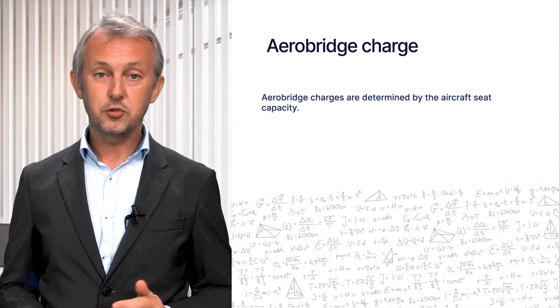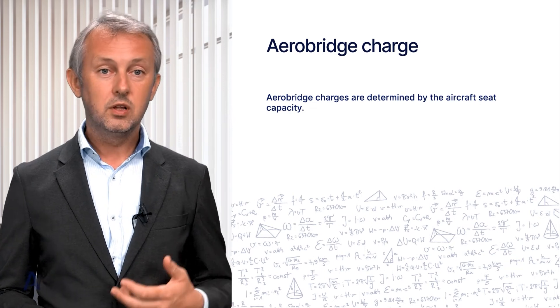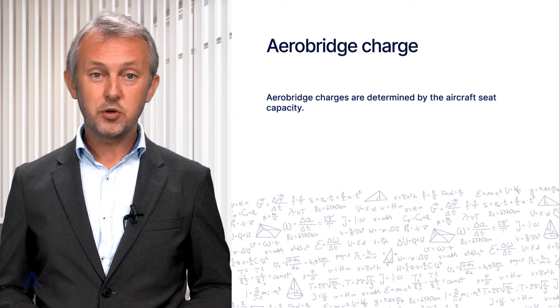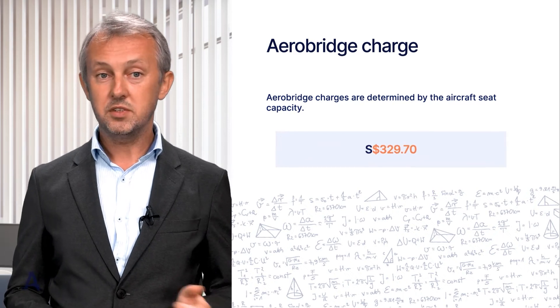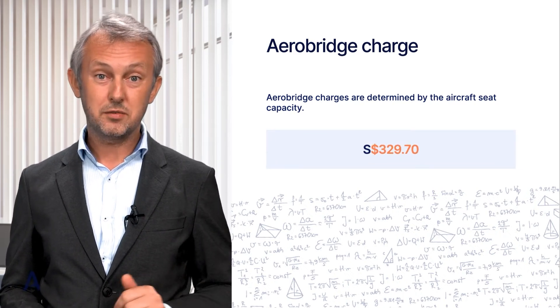AeroBridge charges are determined by the aircraft's seat capacity. For a typical Boeing 777-300ER configuration, the AeroBridge charge will be $329.70 Singaporean dollars, assuming it occupies the AeroBridge for less than three hours.